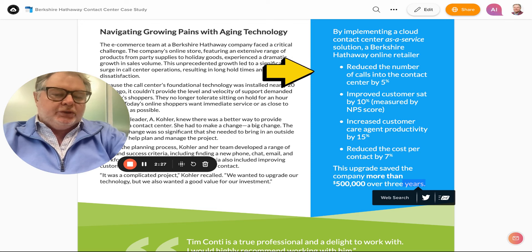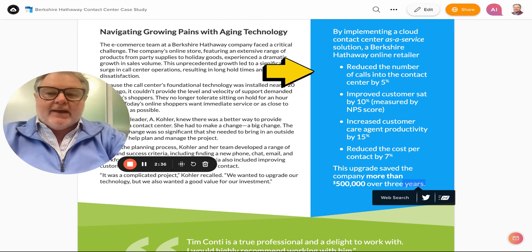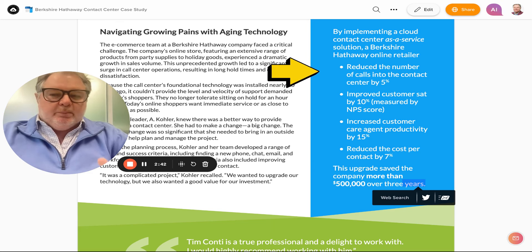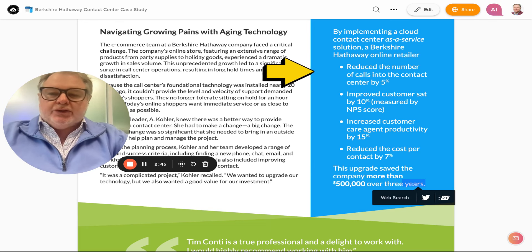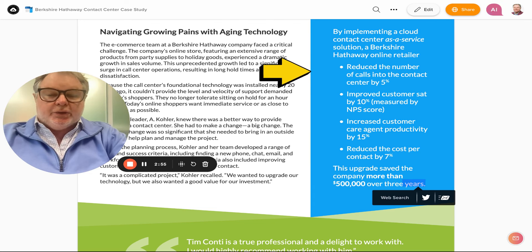We also delivered a solution that increased customer care agent productivity by 15%. Traditionally, in a lot of contact centers — and this was the case here — you had different agents doing different things: one on chat, one on email, one on phone, based on their skill set. We changed that by providing software internally for these agents that was super easy to use, allowing them to cross-train and increase productivity on an agent-by-agent basis by giving them the tools they need to support their end customers.